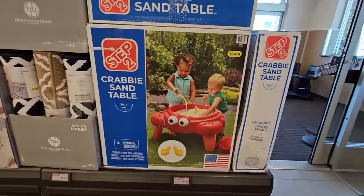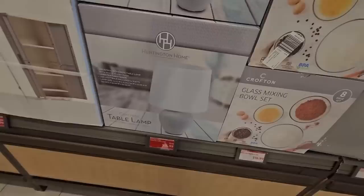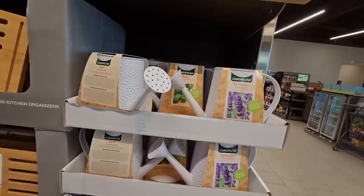The Krabby Sand Table is back at $39.99. Not a bad price. The concrete lamp has been marked down to $24.99. Very interesting. The glass mixing bowl set is still $16.99.